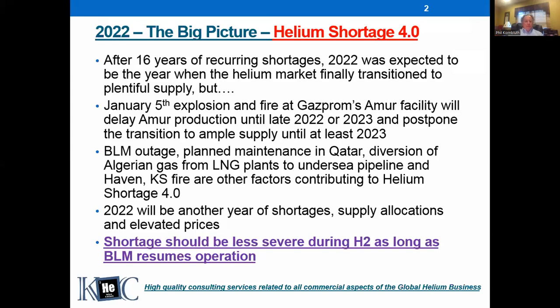Bottom line: this is another year of shortages, supply allocations — which most or all of you are experiencing — and elevated prices. There is a bit of good news and a light at the end of the tunnel. The shortage should be less severe during the second half of this year, as long as the BLM resumes operation, which could happen anytime in the next two to four weeks. I'm not saying the shortage is going to end in the second half of the year, but I think it can become less severe and allocation percentages could increase.